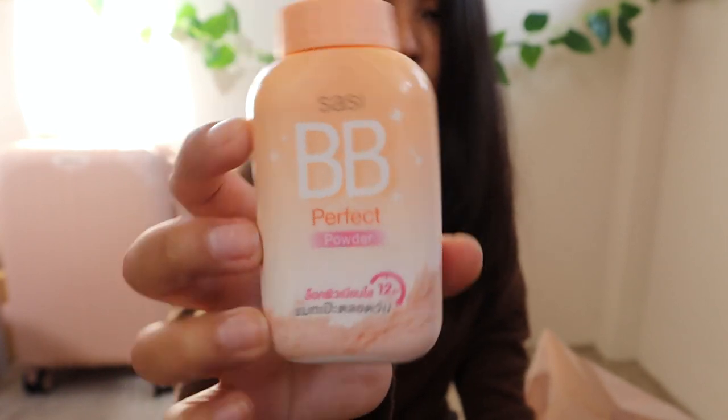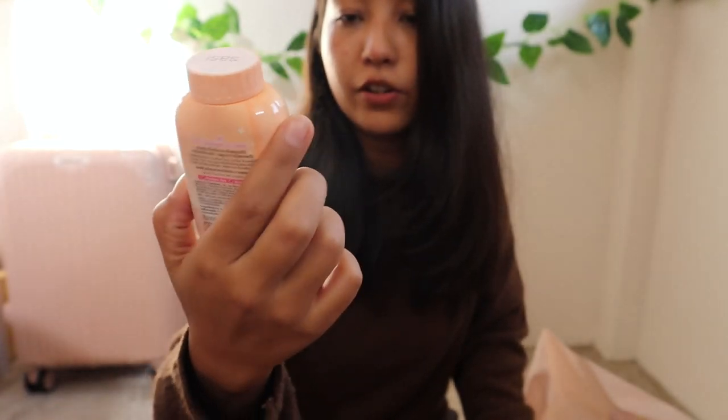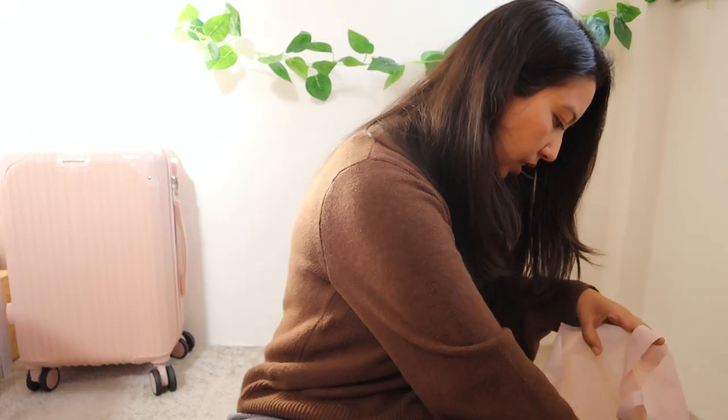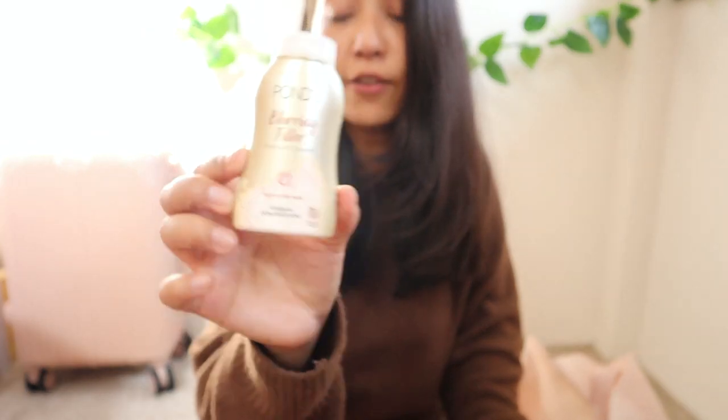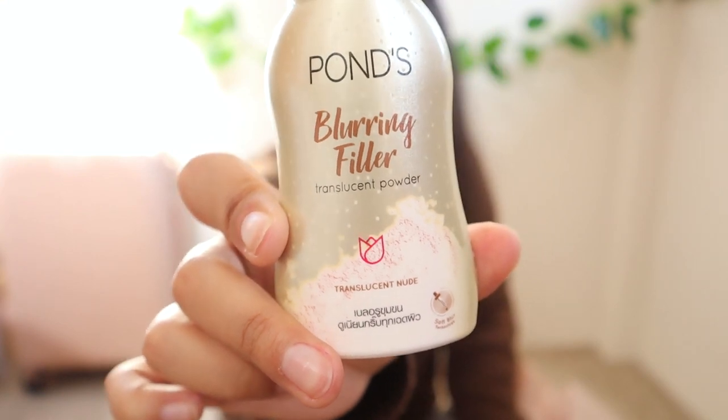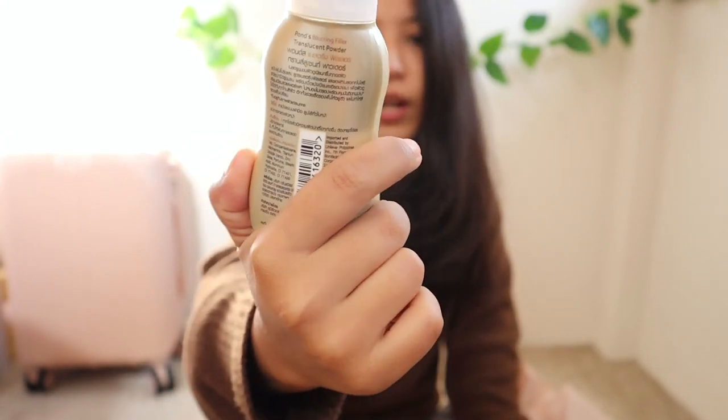Continuing with makeup — I got this BB Perfect powder. There are BB powders from so many brands but I picked this one to try out since I've never tried BB powders before. I also got the Ponds Blurring Filler Translucent Powder — I forgot I'd already bought that one.